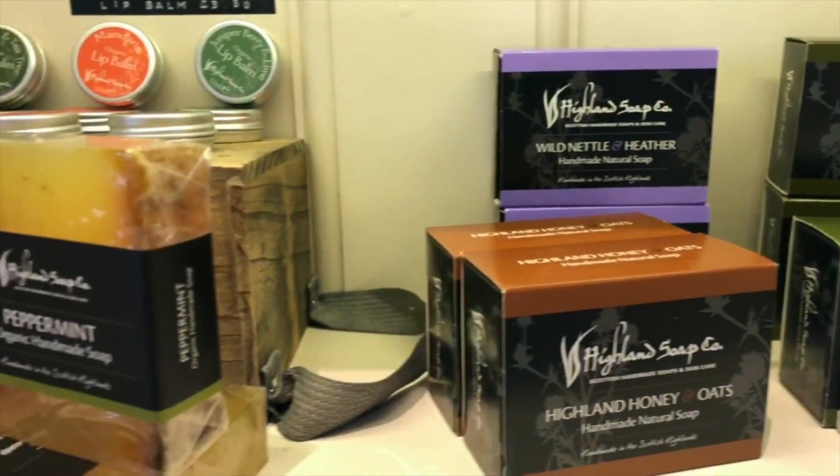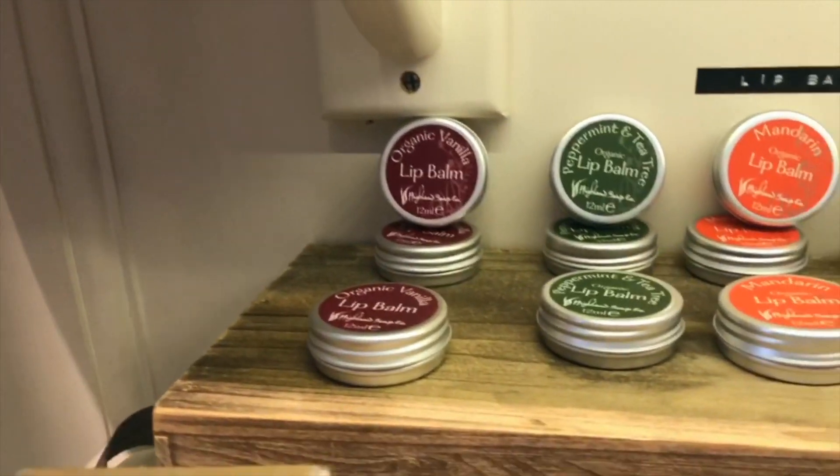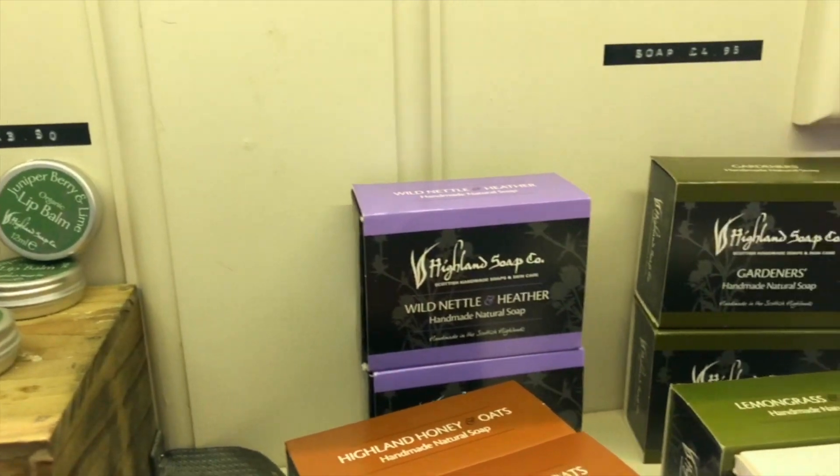The lip balms are so cute — look at that packaging. I really like things that take a lot of time to do good packaging because it's an extra touch, and that feels really good. It's a good marketing strategy.